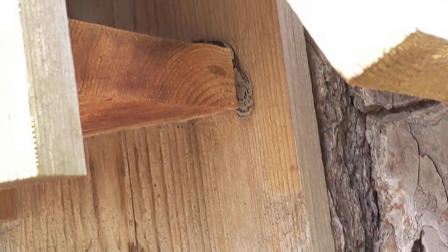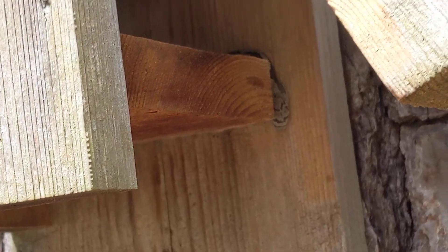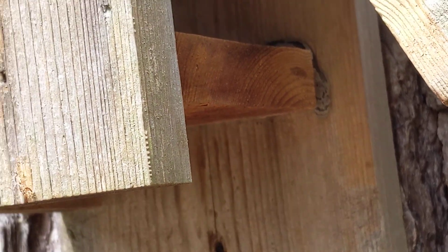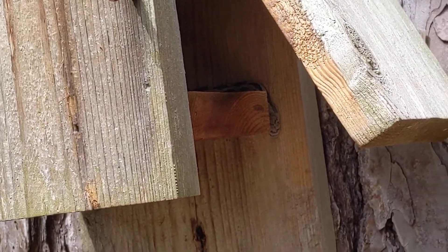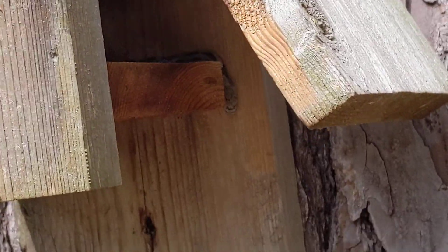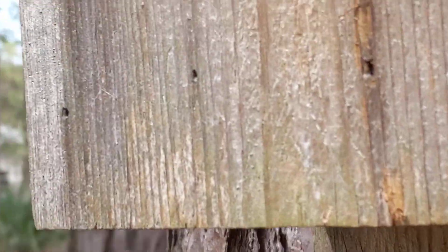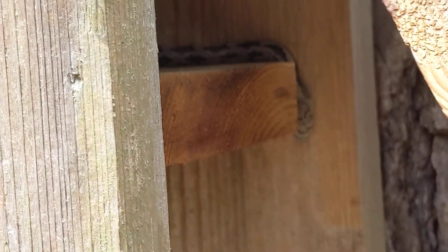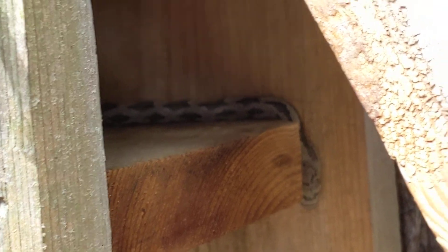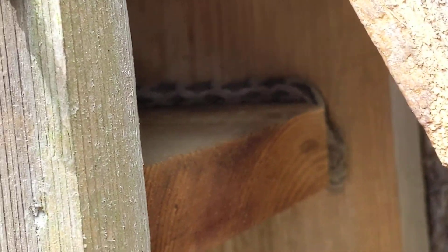I've got an E1 nest box and a snake rod, so what I'm going to do is just do a lift — here we go. I'm trying to zoom in so we can identify it, while obviously still keeping a safe distance.